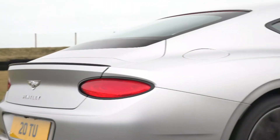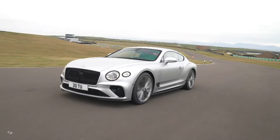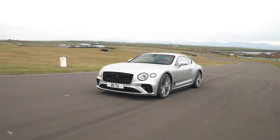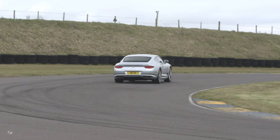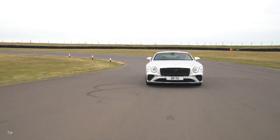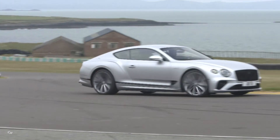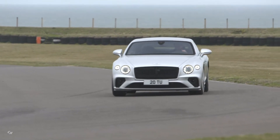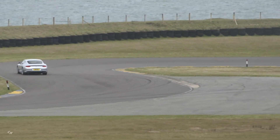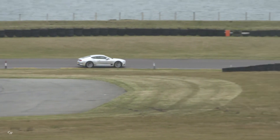The new GT Speed is the ultimate performance-focused expression of Bentley's definitive grand tourer, yet maintains the luxury, comfort, and usability of its siblings. It is equipped with an uprated version of Bentley's renowned 6-liter W12 TSI engine, delivering 650 horsepower — a four percent increase of 24 horsepower over the current W12 model — whilst maintaining an extraordinary 664 pounds-feet of torque.